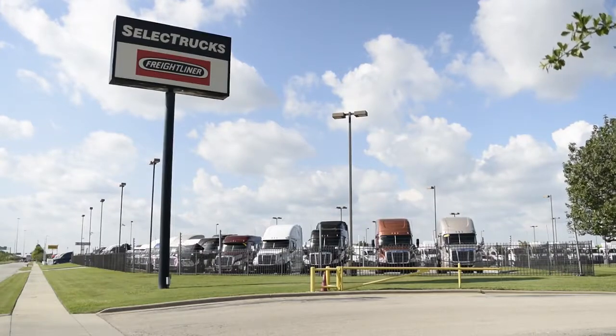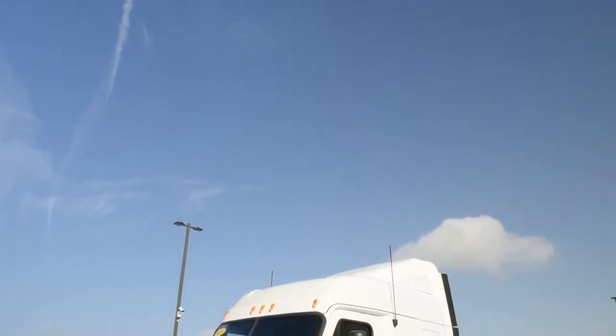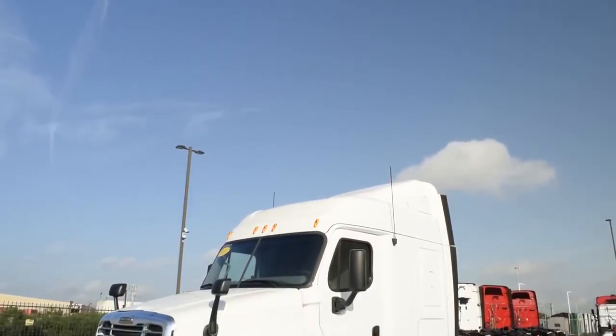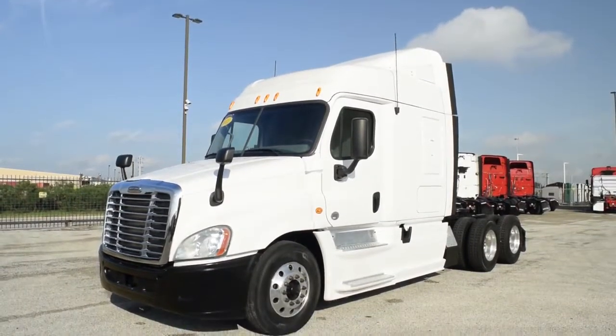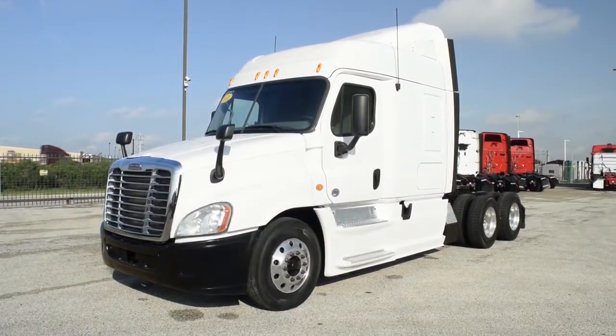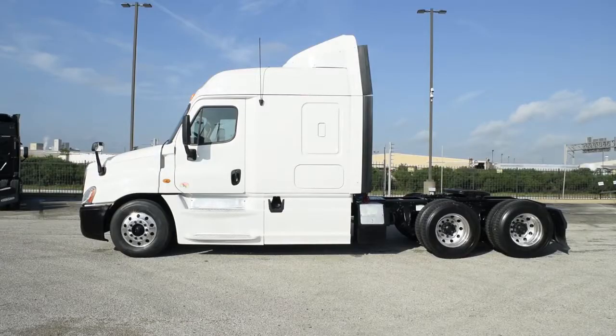Welcome to Select Trucks of Houston, a full-service Freightliner dealership. Today we have a very nice fleet-maintained 2013 Freightliner Cascadia with a 72-inch mid-roof XT sleeper from a major U.S. fleet. The Freightliner Cascadia is the number one selling Class 8 truck on the market today.